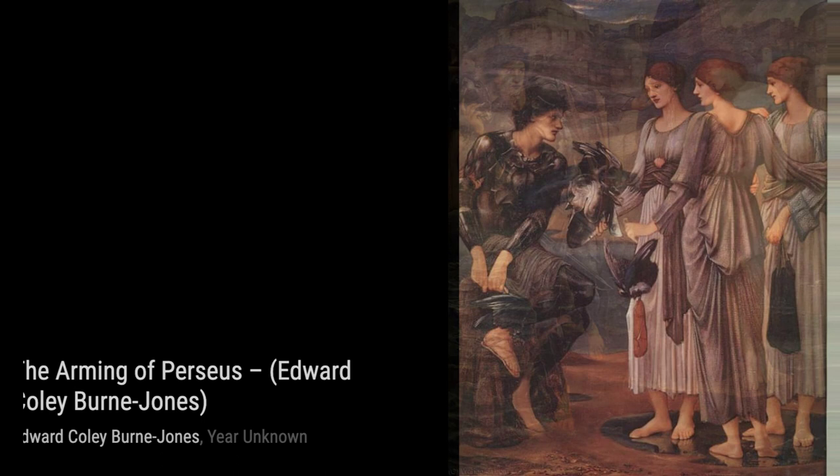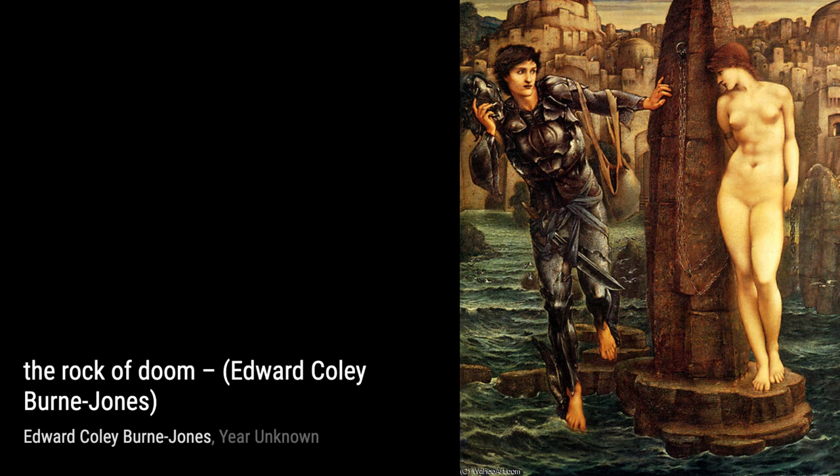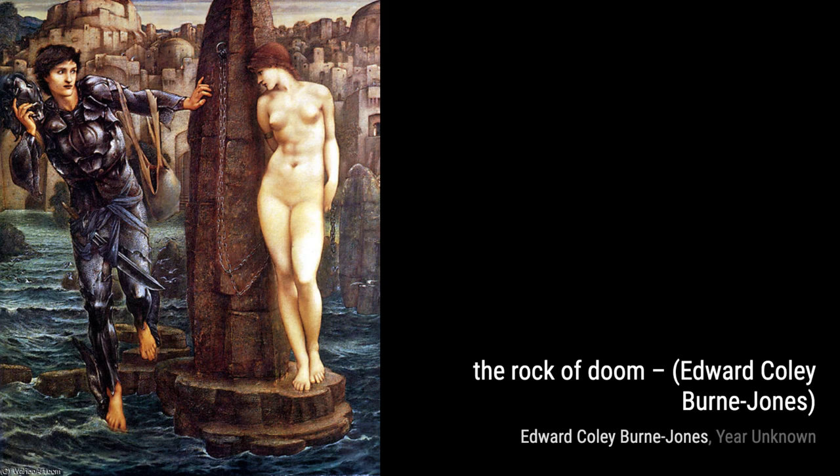Let's not forget about The Princess Sabra Led to the Dragon. Burne-Jones's skill in storytelling is evident in this artwork. The tension and bravery depicted in the princess's face and the menacing presence of the dragon create a sense of excitement and adventure.